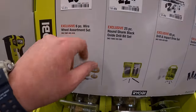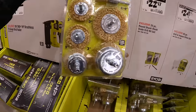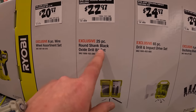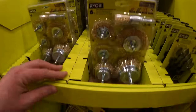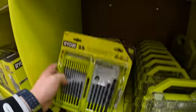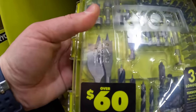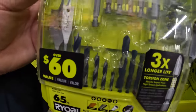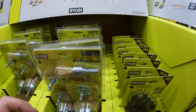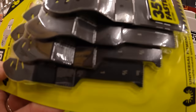$20.97 for the six-piece wire wheel assortment set; $22.97 for their 25-piece round-shank black-oxide drill bit set; $24.97 for their 65-piece drill and impact drive set — comes with a couple of spade bits. Last but not least, $29.97 for their four-blade oscillating blade set, which also comes with a measuring display on the blade.